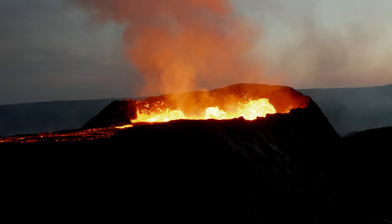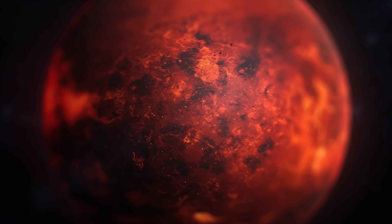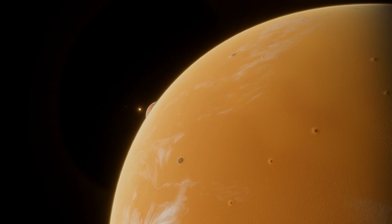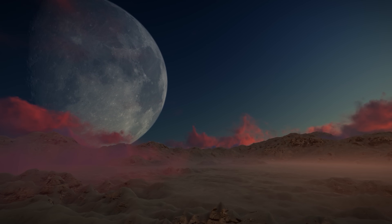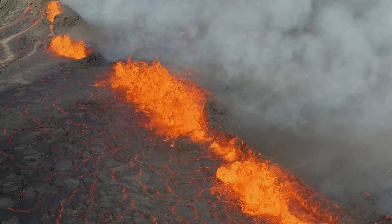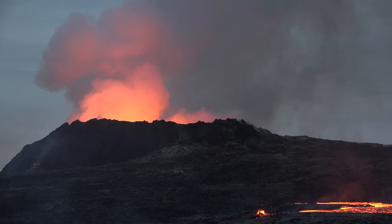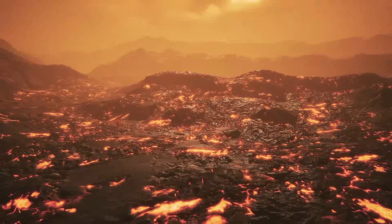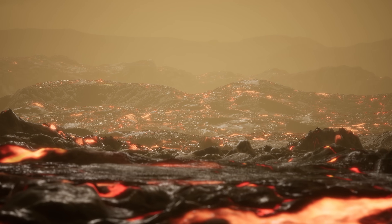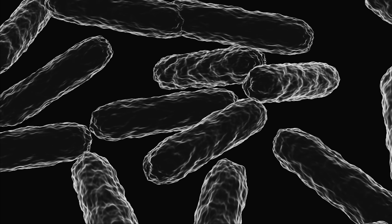The recent discovery of active volcanoes on Venus is a breakthrough of great importance to the field of planetary science. One major implication is that it challenges the common view of Venus as a geologically dead planet. The presence of active volcanoes means that Venus is still geologically active, which opens up new possibilities for studying the formation and evolution of rocky planets. Another potential consequence is the possibility of detecting microbial life — although conditions on Venus are harsh, it is possible that microbial life may have adapted to survive in those extreme conditions.